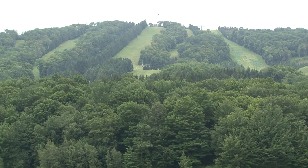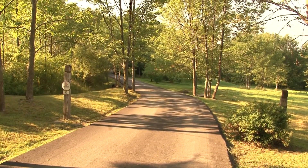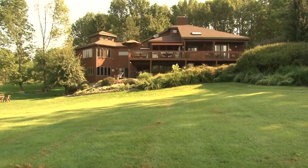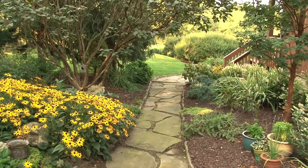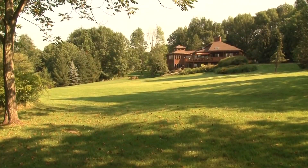a premier ski resort in northeastern Pennsylvania, and offers complete privacy, panoramic views, and amazing sunsets. This home is surrounded by lush gardens, impeccable landscaping, and complete with private walking trails, plus plenty of green space.